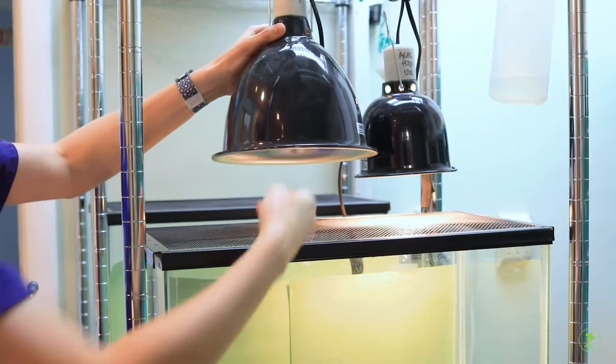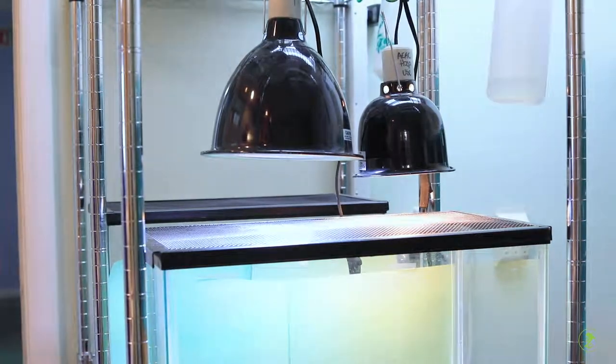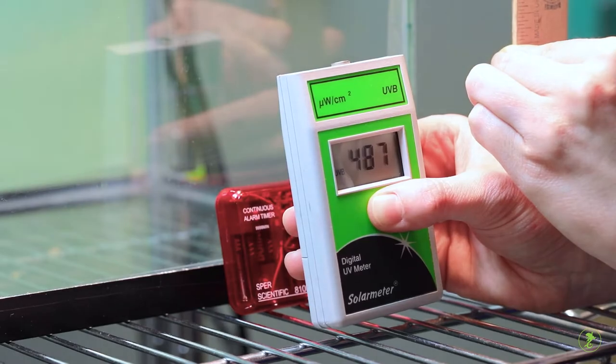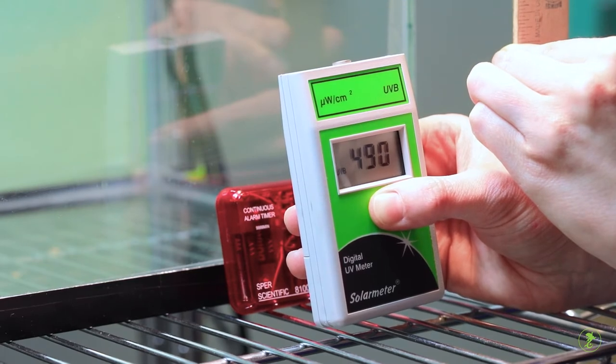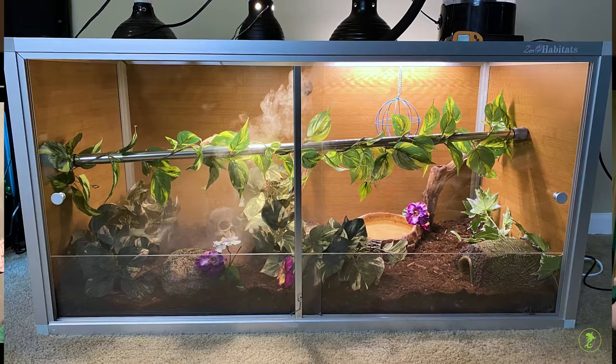Please bring your reptile's UV bulb to the appointment. We test bulbs for no additional charge to be sure that they are producing the right kind of UV at an appropriate distance. It may also help to bring or send us pictures of your enclosure as well.